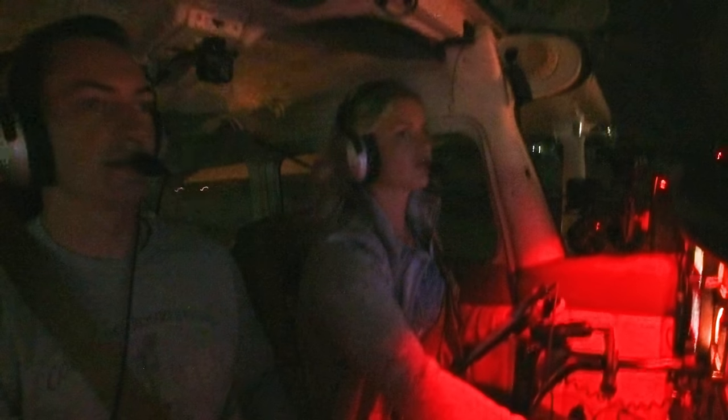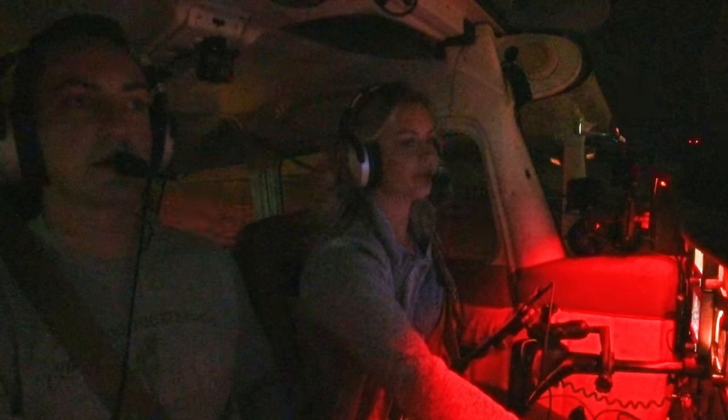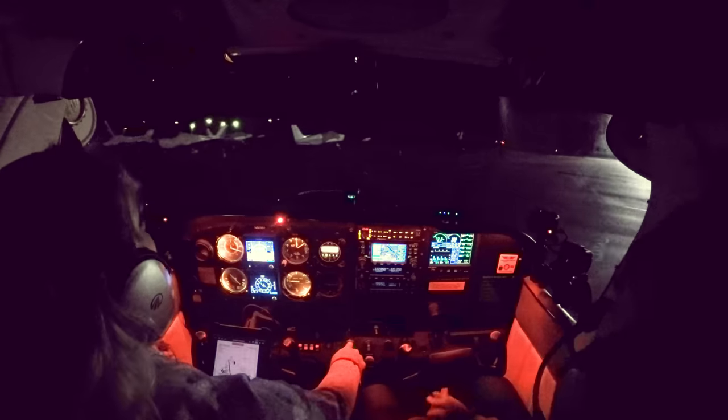90901, continue down taxiway Delta, turn left at Delta and save parking. Left at Delta, we are going to NS Free, 90901. Turn left at Delta to the ramp, stay on this frequency. Delta to the ramp. You see the T? Yeah. Also trying to watch those ropes. You're in between them, you're good.